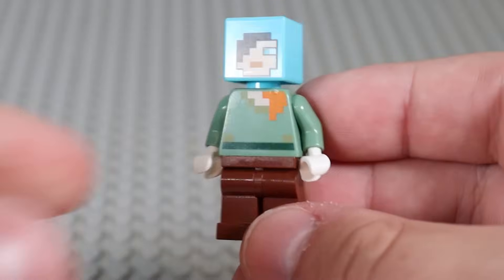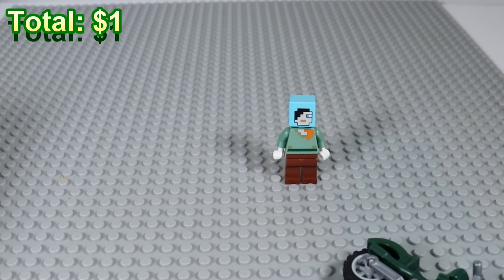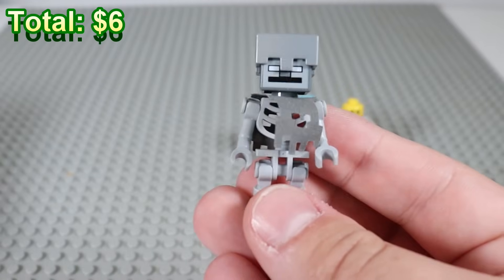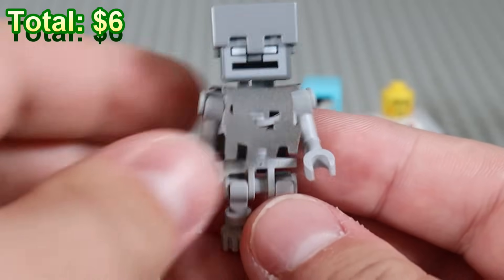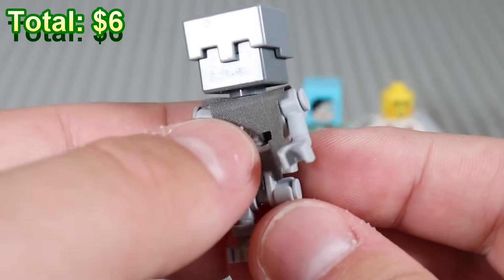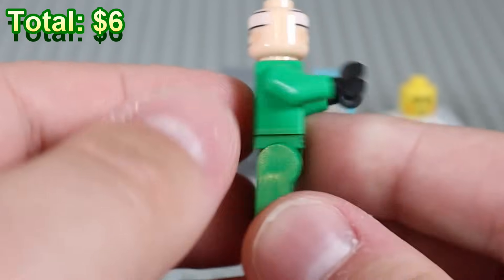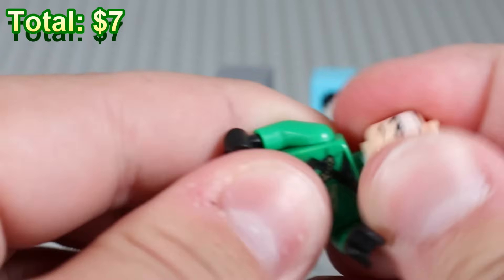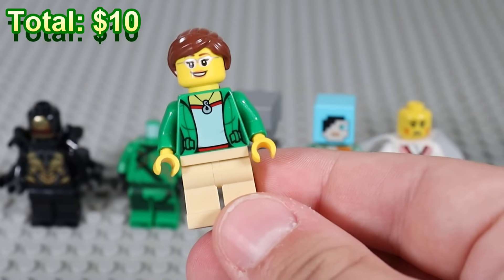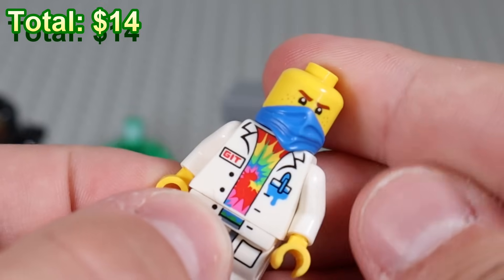I'm not entirely sure I'll do all of the prices for all of these minifigures, but I will try and do some. We have an Alex with a nice head. This is some sort of Ninjago girl, I think. This is a skeleton from Minecraft — I've never seen this variant before. It's not quite a wither skeleton but close. We've got a Ninjago trooper, but this is pretty sure a Batman head. One of the enemies from the Avengers, and just a Lego City civilian — some sort of hippie doctor along with a Ninjago head on top.